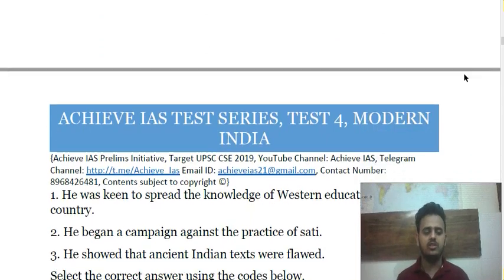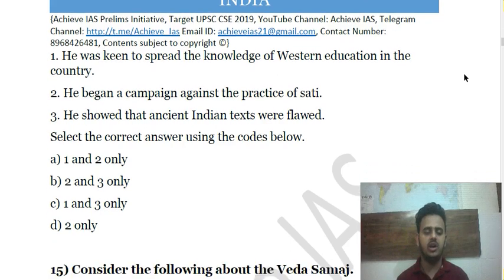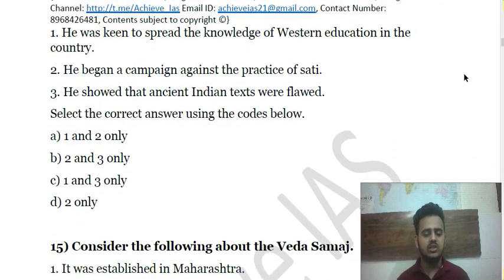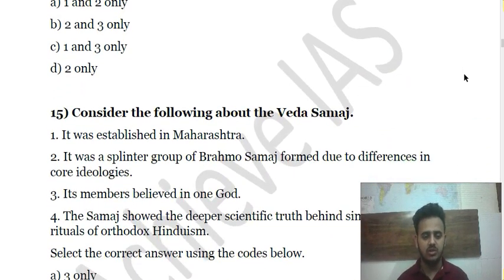Question 14: Consider the following about Raja Ram Mohan Roy. First, he was keen to spread knowledge of Western education in the country. Second, he began a campaign against the practice of Sati. Third, he showed that ancient Indian texts were flawed. Choose the correct answer.